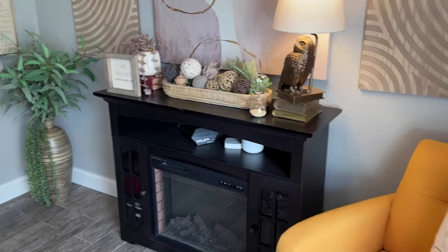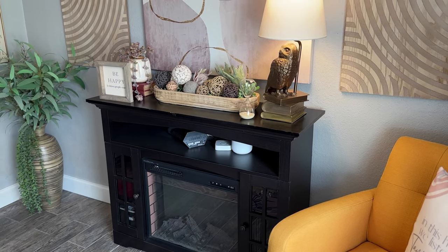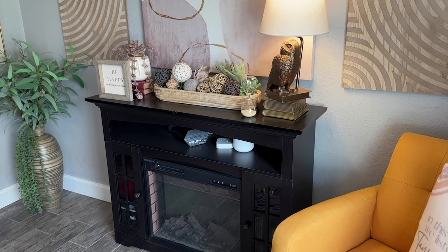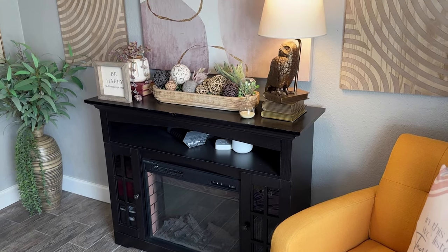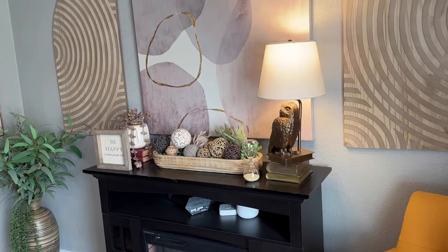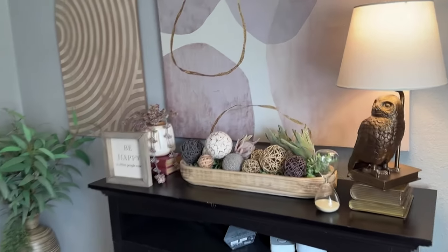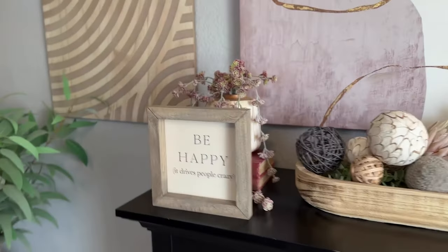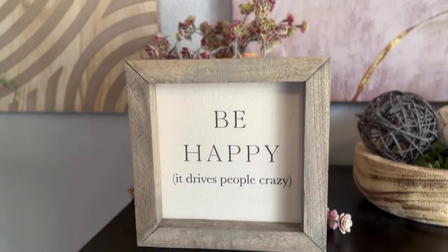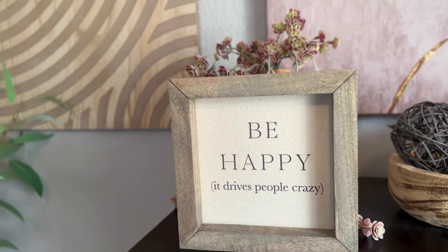This is my space heater slash fireplace. I love this in the mornings — almost year-round I will turn this thing on in the mornings. I hate being cold, so turning this on in the morning to heat up the room, even in the summer, which I know makes me a bit of a weirdo, but I absolutely love it. I love this sign — I think it's just kind of a good motto to have in life in general. Be happy. It drives people crazy, but it's so true.